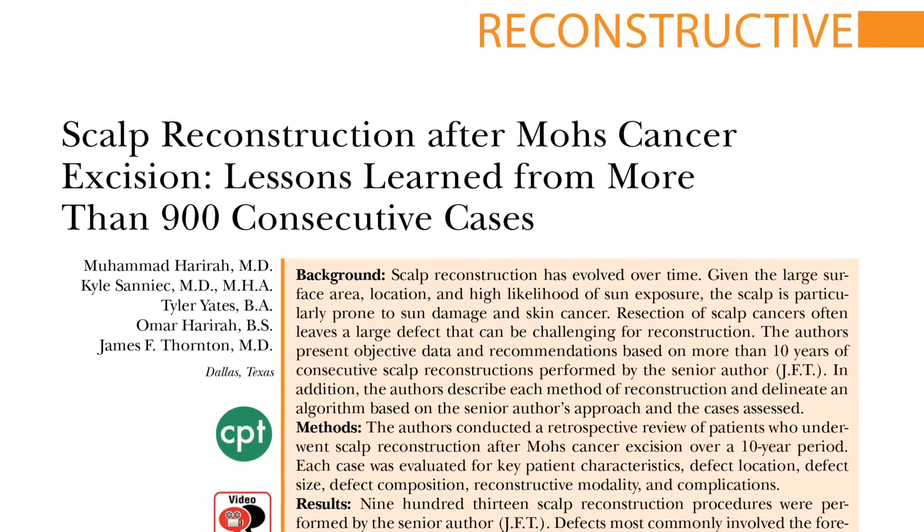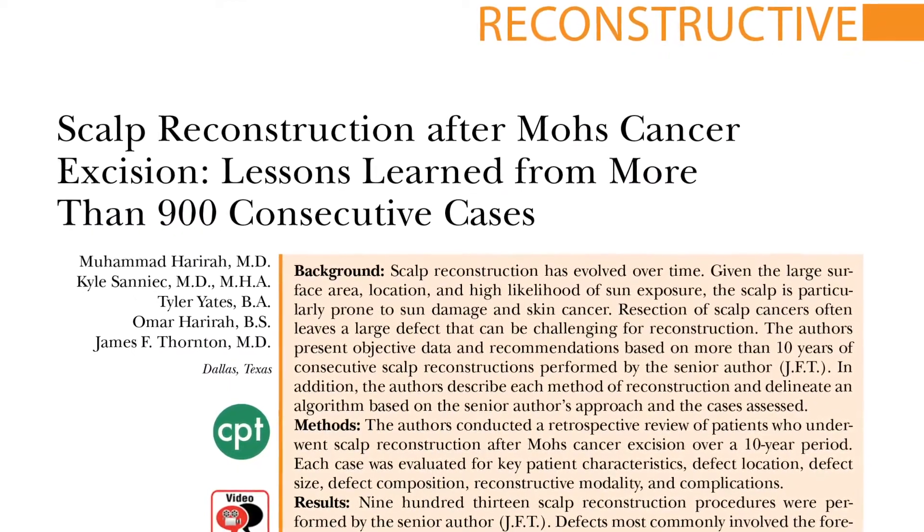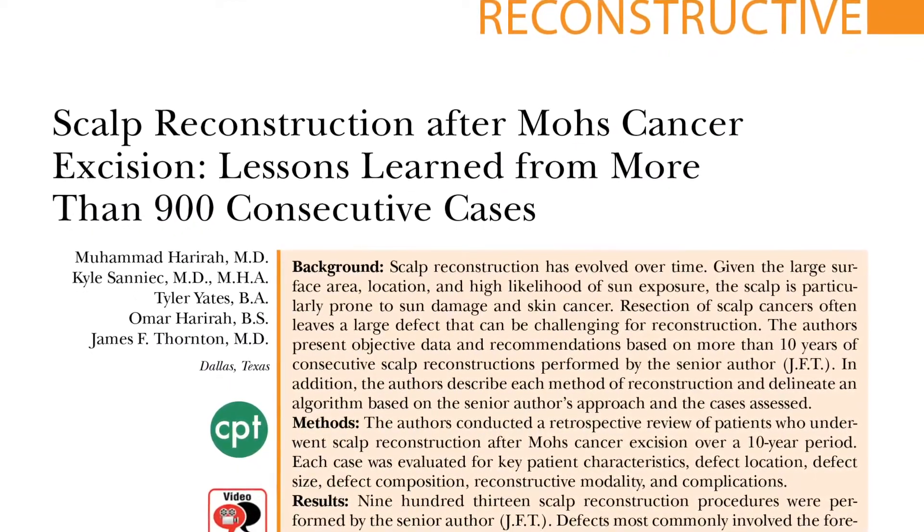Hi, this is Dr. Matthew Hanasono from MD Anderson Cancer Center in Houston, Texas. I'd like to talk to you about a PRS article entitled 'Scalp Reconstruction After Mohs Cancer Excision: Lessons Learned from Over 900 Consecutive Cases.'